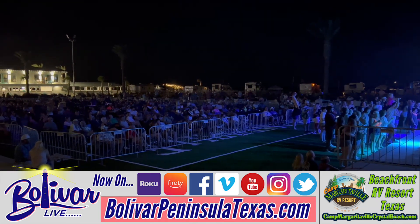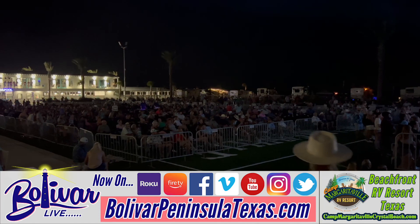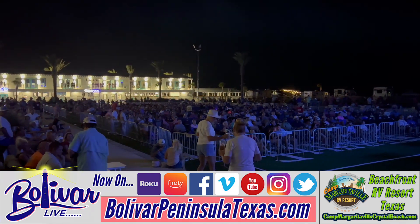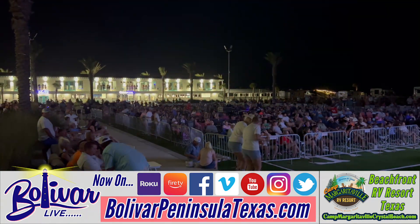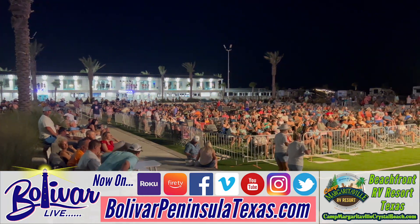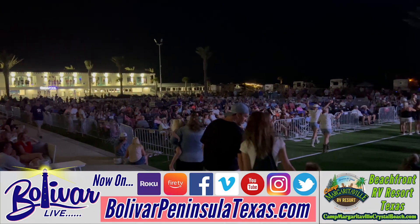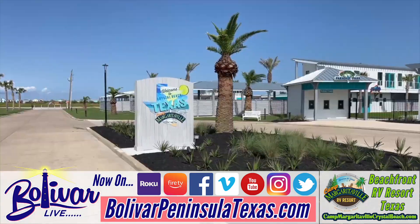No matter what you need — reservations or tickets — you can find them on their website at www.campmargaritavillecrystalbeach.com. For your RV location, maybe a cabana around the pool, a VIP suite, a lounger, or general admission, all can be purchased online in advance so you don't have to worry about the day of the show or prices going up. Make sure you visit their website and sign up for their newsletter, where periodically they send out discounted stays and let you know exactly who's playing where and when at Camp Margaritaville in Crystal Beach, Texas.